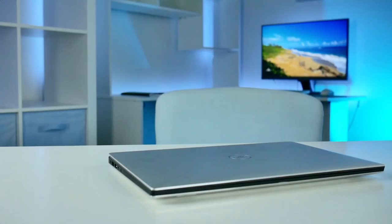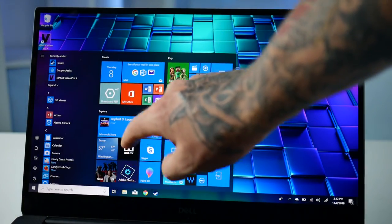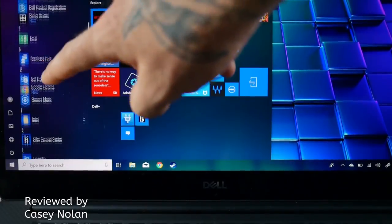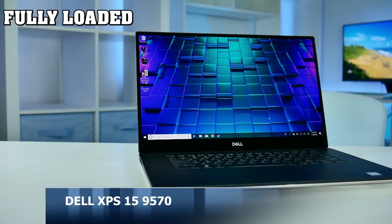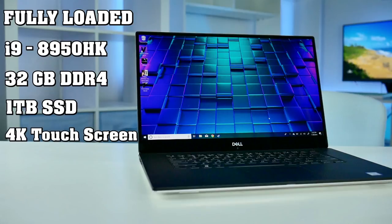I've been searching far and wide for the best laptop for video editing in 2018 and I think I've finally found it. This is the Dell XPS 15 9570 model, fully loaded with an i9 processor, 32 gigabytes of RAM, one terabyte of SSD storage, a 4K touchscreen, and a GTX 1050 graphics card.